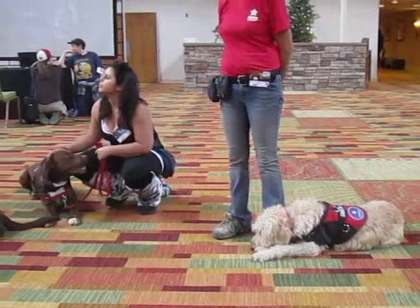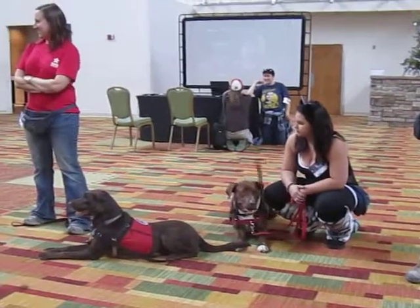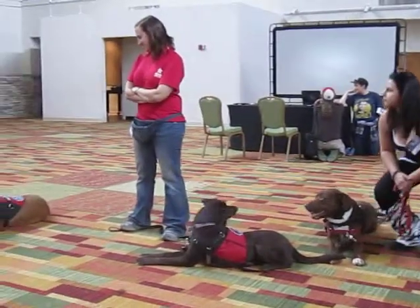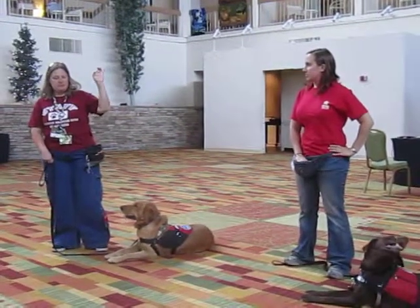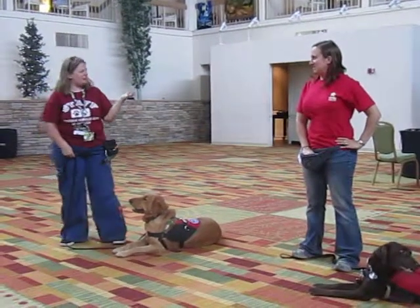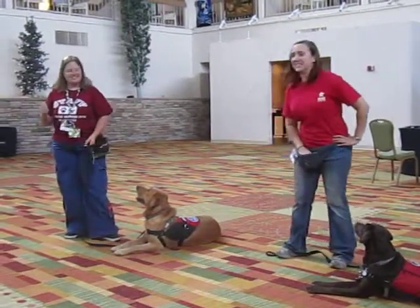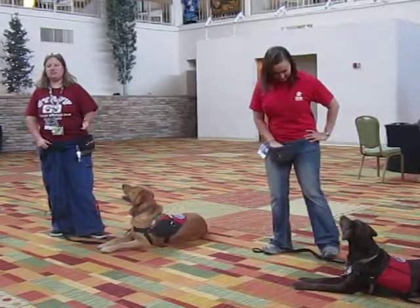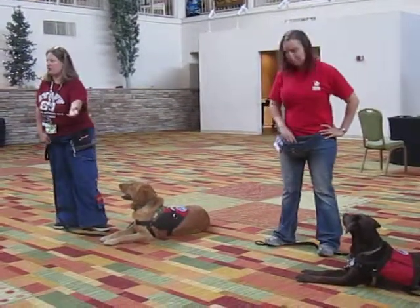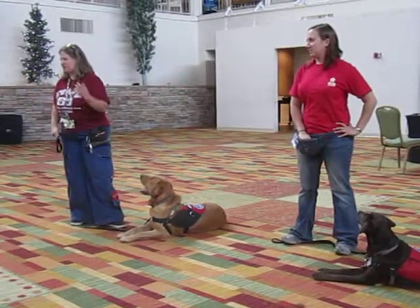When we find an appropriate dog in the shelter that we think is going to be a good dog to test, we'll go there and run through an assessment — it's got about 25 points on it that we try to assess the dog on to see how comfortable they are with everything. It's things like we'll give them a food bowl and then we'll play with their face while they're eating, and we'll take the food bowl away as soon as they're done.